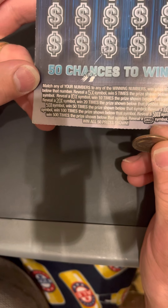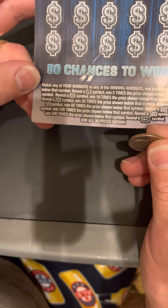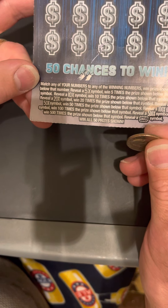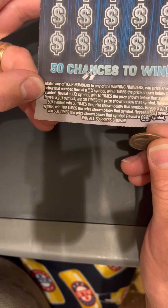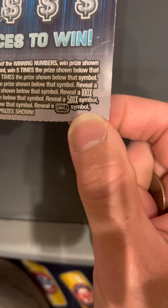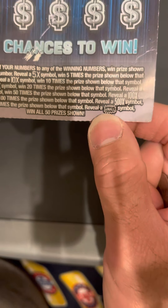Match any of your numbers to any of the winning numbers to win the price shown below that number. Reveal a 5X symbol to win five times the price shown. Reveal a 10X symbol to win 10 times, a 20X for 20 times, a 50X for 50 times, a 100X for 100 times, a 500X for 500 times the price. Reveal a win all to win all 50 prizes shown.